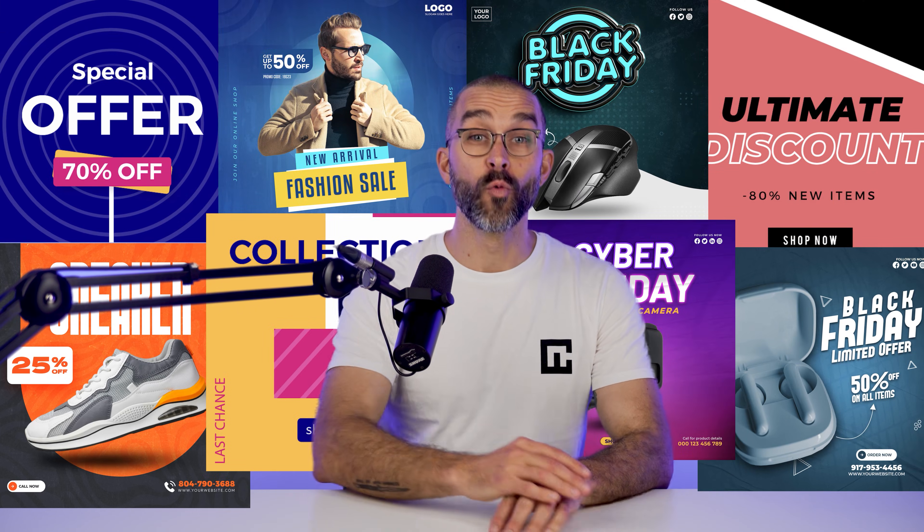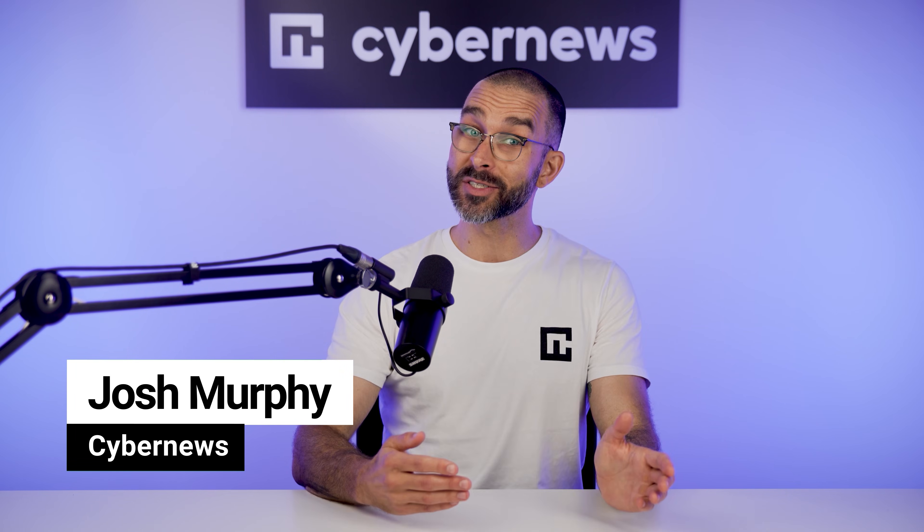Ads, ads, ads. When you browse the internet, you see them everywhere and all the time. You can either get irritated, deny their existence, or simply accept them as inevitable.